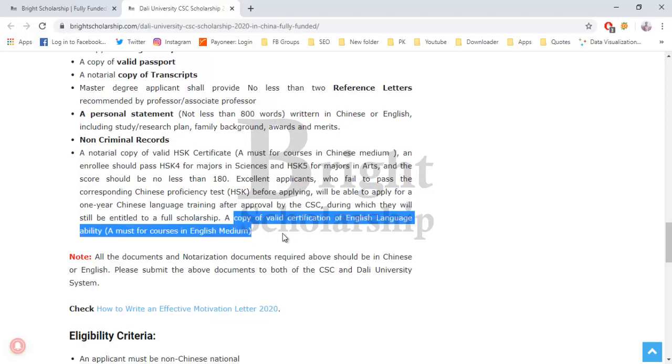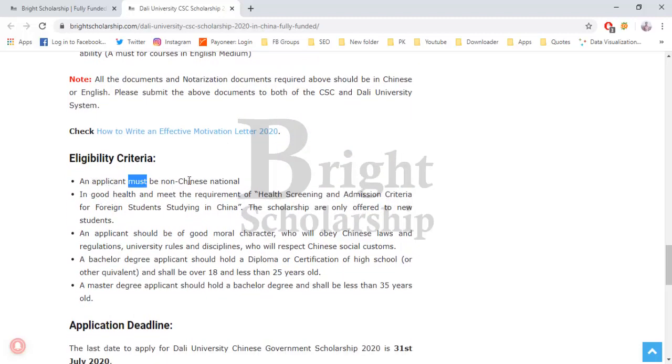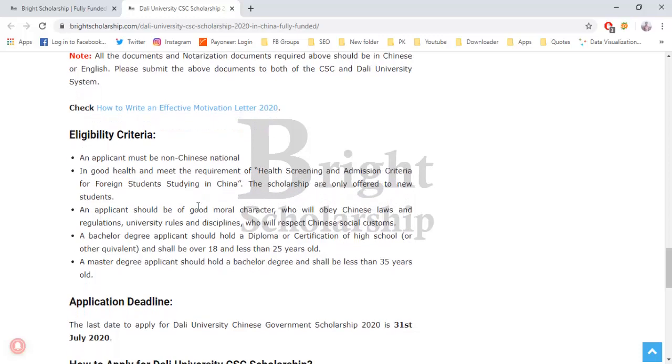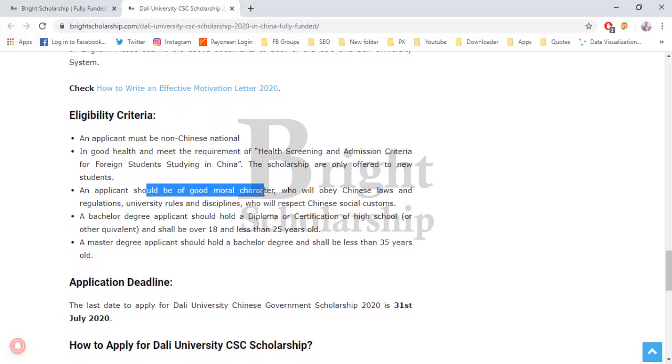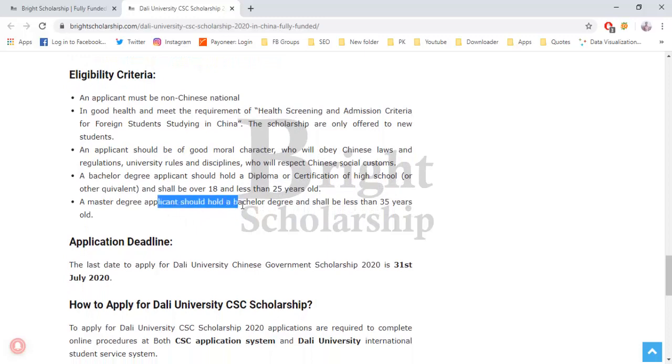For eligibility, the applicant must be a non-Chinese national in good health, meet health screening and admission criteria for foreign students in China, and be of good moral character who will obey Chinese laws, university rules, and respect Chinese social customs. A bachelor's degree applicant must hold a high school diploma, be over 18 and under 25 years old. A master's degree applicant must hold a bachelor's degree and be under 35 years old.